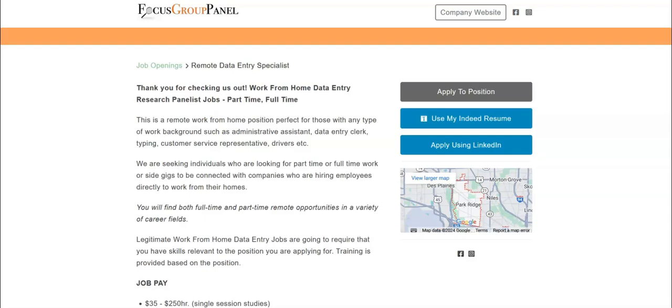Regarding the job pay, you could be paid anywhere from $35 to $250 an hour for single session studies.